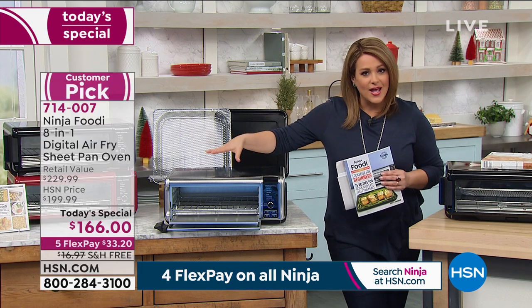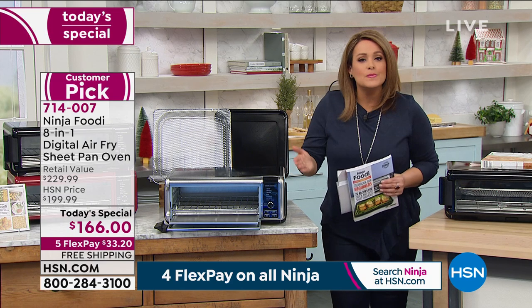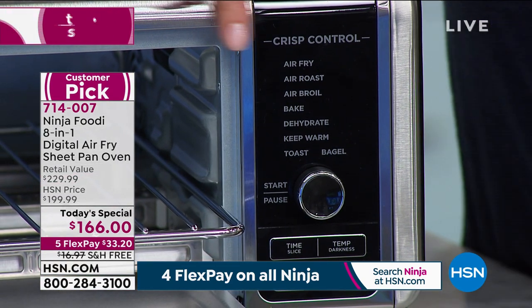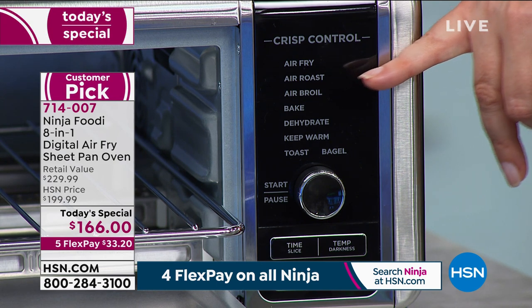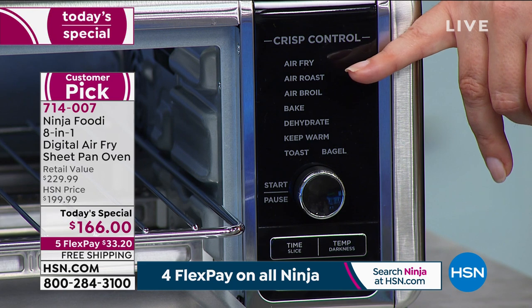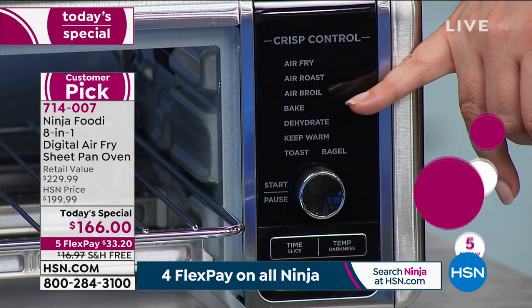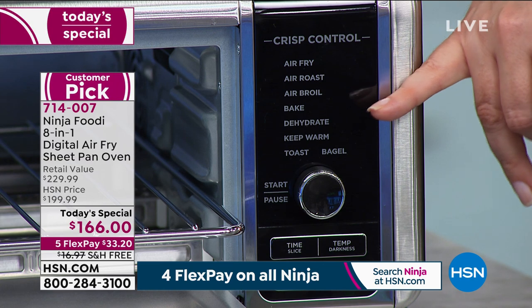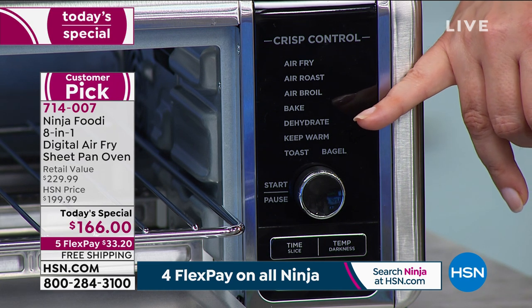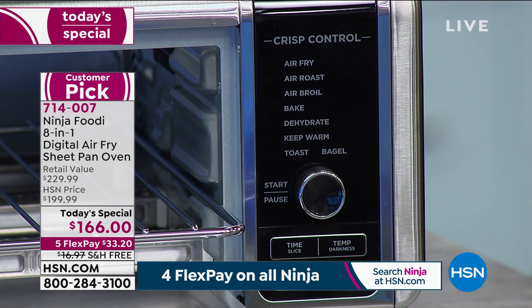I'm going to replace my air fryer and my toaster side by side with one appliance. Air fry, air roast — when air roasting, 60% faster than your traditional oven, and a 60-second preheat instead of waiting 10 minutes and heating the whole house. Air broil, bake — with all the holiday cookies we'll be making. Dehydrate — how much do you pay for a bag of beef jerky or dehydrated apple chips? You'll make them yourself at home now. Keep warm, toast, and bagel — it does it all.